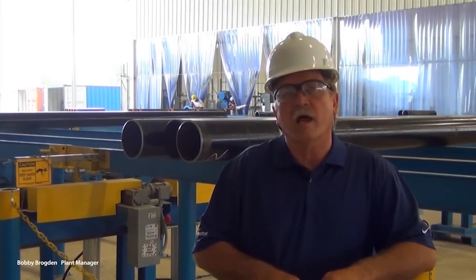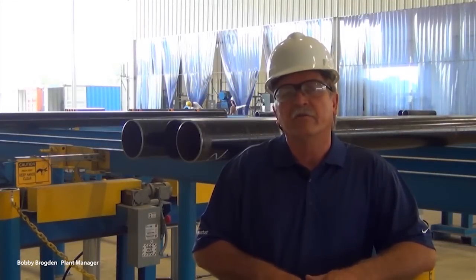In the water well pump column market, we service four distinct areas: the agricultural market, the municipal market, industrial, as well as de-watering in the mining industry.